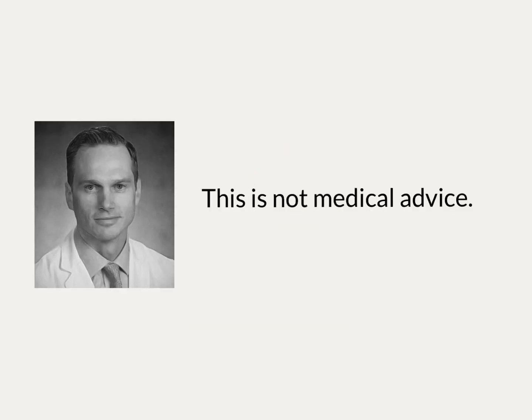I'm Dr. David Grew, a board-certified radiation oncologist. This is not medical advice. Talk to your doctor before making a medical decision.